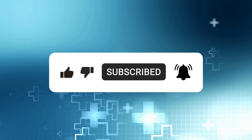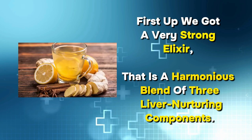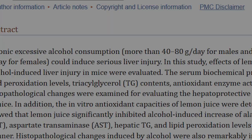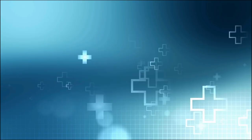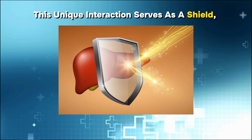Number 1: The Secret Lemon Potion. First up, we have a very strong elixir that is a harmonious blend of three liver-nurturing components. The first element is lemon. Lemons boast a significant concentration of bioflavonoids, as revealed by studies. These bioflavonoids demonstrate a remarkable affinity for the liver, attaching themselves to its exterior.